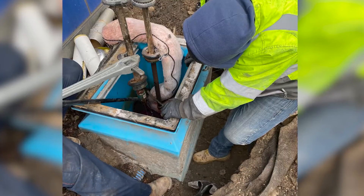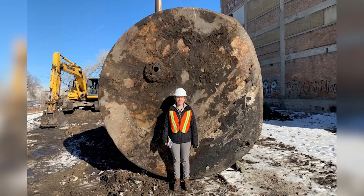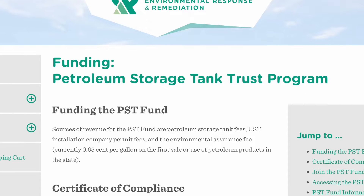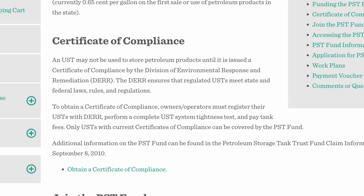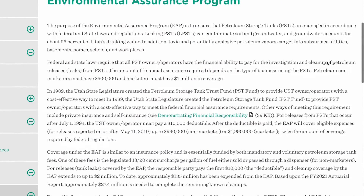When a leak is found, our scientists and engineers work with the responsible parties to review, establish, and implement cleanup guidelines. In the event that a petroleum storage tank fails, the Petroleum Storage Tank Trust Fund, or Environmental Assurance Program, provides a cost-effective way for owners and operators to clean up spills or leaks that do occur.